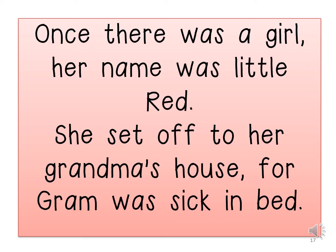Once there was a girl. Her name was Little Red. She set off to her grandma's house, for Grandma was sick in bed. I am going to read this again and you will read it with me. Remember, when you see a comma you need to pause, and when you see a full stop you need to stop.